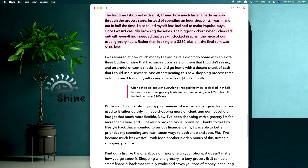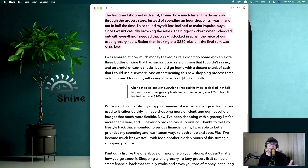The first time she shopped with a list, she found out how much faster she made her way through the grocery store. If you have a list, you know exactly what you're going to grab, so instead of spending an hour shopping, she was in and out in half the time. She also found herself less inclined to make impulse buys since she wasn't casually browsing the aisles. The biggest kicker: rather than looking at a $250-plus bill, the final sum was $100 less. She was amazed at how much money she saved — she didn't go home with three extra bottles of wine, but she did go home with a decent chunk of cash to use elsewhere.